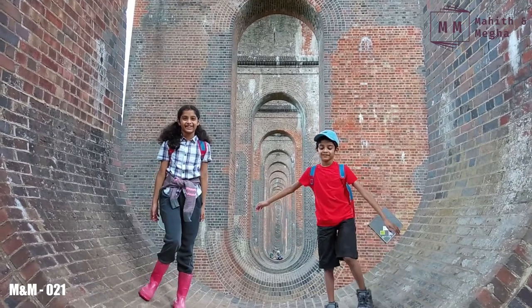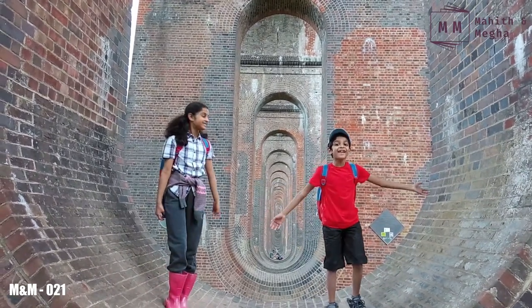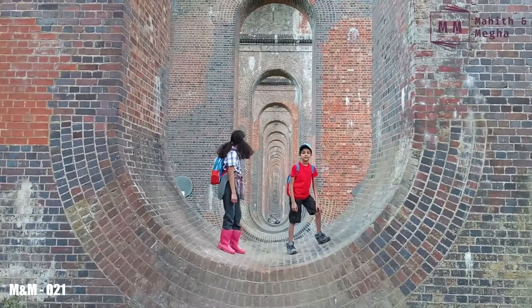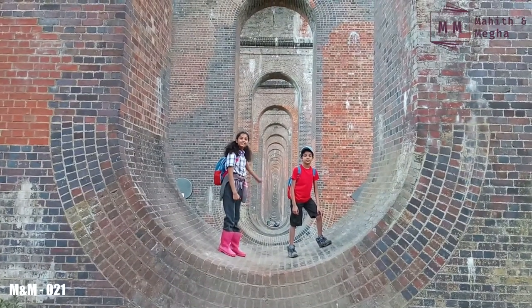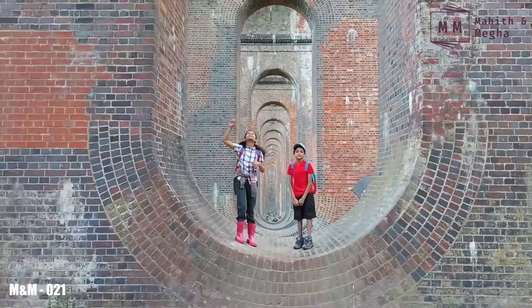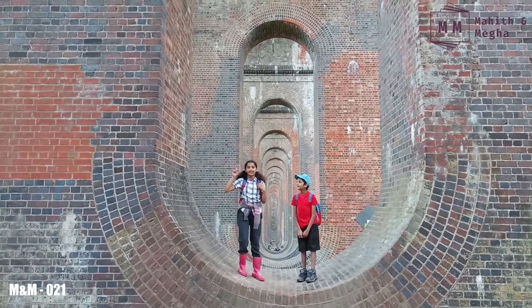We're standing on one of the pillars of the Viaduct and from here we can still see to the end. There are 37 pillars like this, all built the same way — they look amazingly beautiful. The train is running on top of us right now.